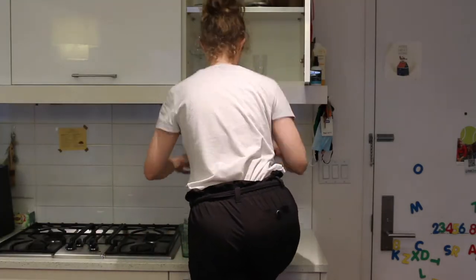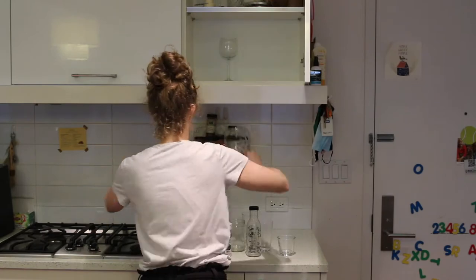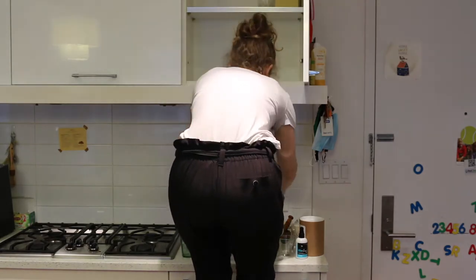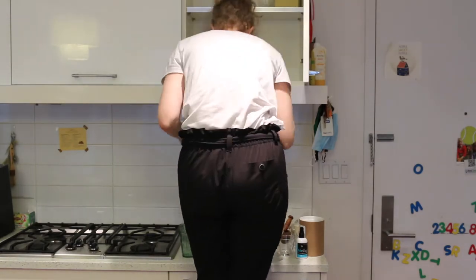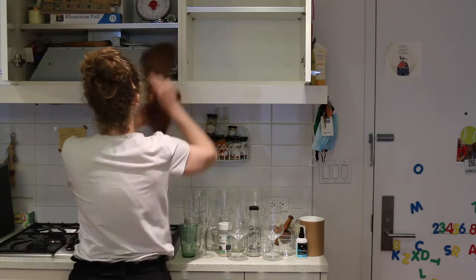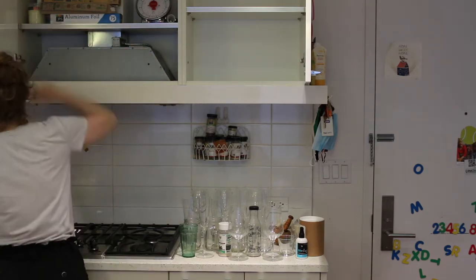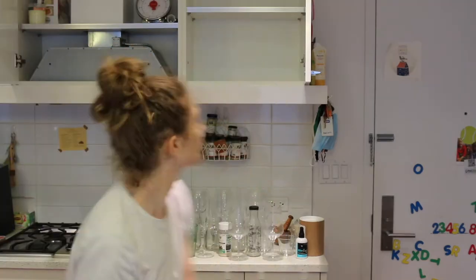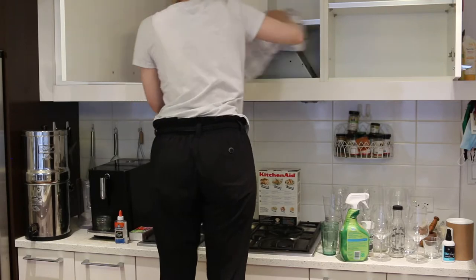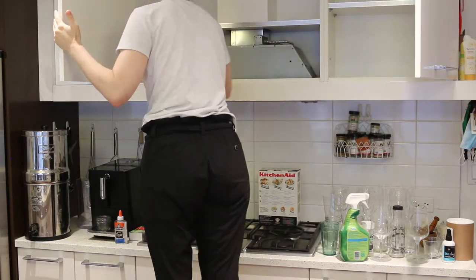Now you can see me taking everything out, which is really my first principle when it comes to organizing anything — and you realize how dirty things get when you don't clean shelves. You'll see me cleaning the inside of the shelves, the doors, the handles — which are high touch points — the sides, everything. A lot of these things we just forget. I hadn't gone through this shelf for years and found some interesting stuff: things I'd forgotten about, including dangerous things like matches, candles, and knives hidden up high out of reach from kids. It was good to go through everything and give it all a really good clean.